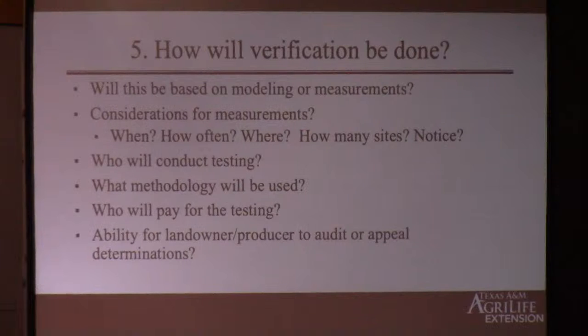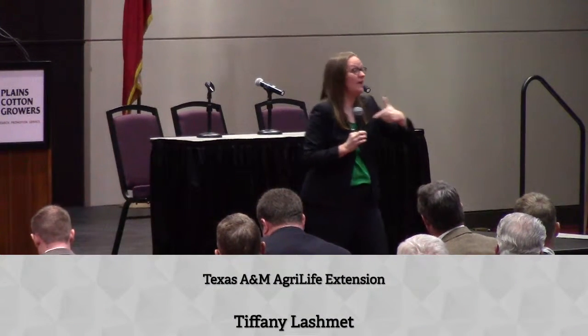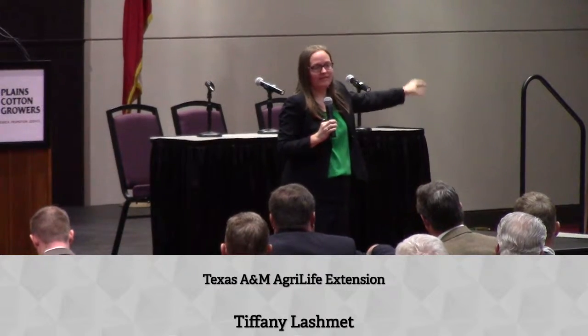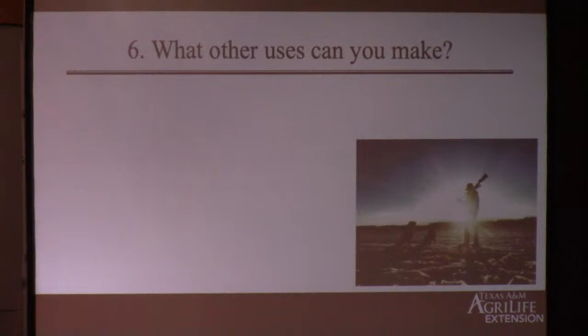On some contracts, if they come out and measure and you believe the results are wrong — and it's a big hit on you, because if you're being paid by how much you've stored and they say you lost carbon, now you're not getting paid and maybe you have to pay them back — you can't appeal what that company's measurer said. Watch for those kinds of clauses. Number six: what other uses can you make on the property? You need to know if you sign a carbon contract what else can or cannot be done. For example, hunting: if you've got a hunting lease, can they still hunt on the property? You need to make sure that's okay in your contract.